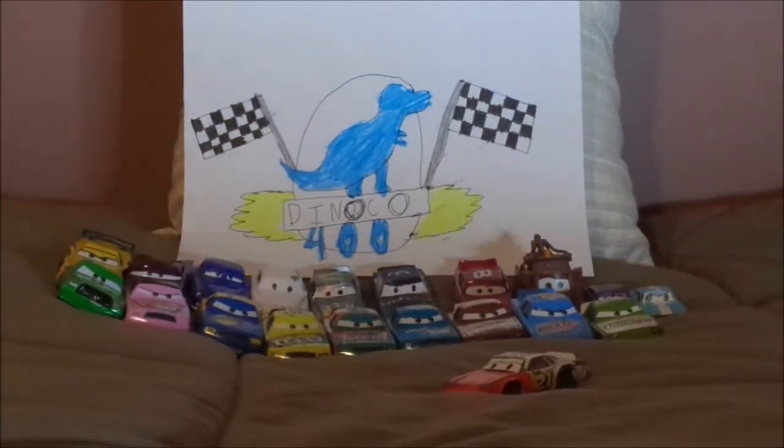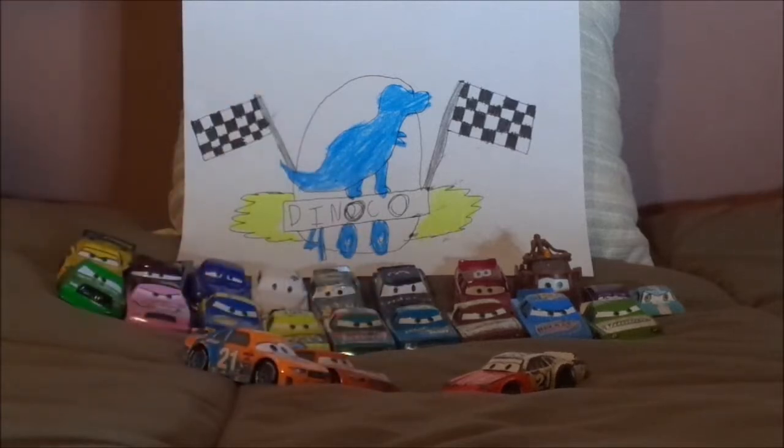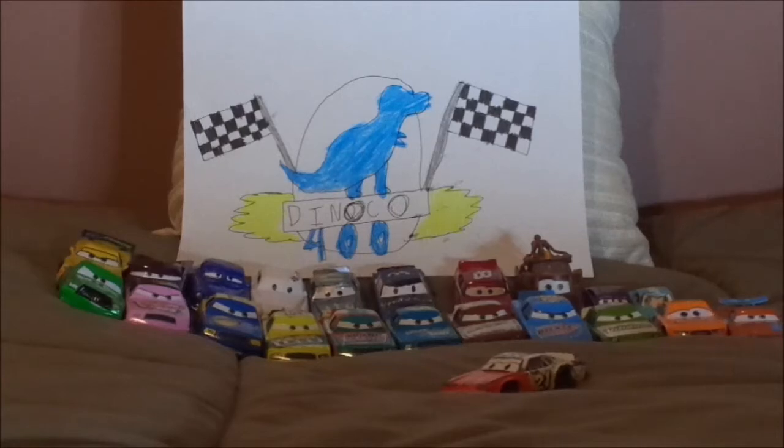Let's not forget the Team Blinker racers that share his number 21: Speedy Comet and Ryan Inside Laney. Also, his grandfather Kurt Shiftright raced in the Piston Cup on the dirt in the 50s, followed by his father Craig Shiftright who raced in the Piston Cup in the 70s and had won two Piston Cups somewhere around the 70s.